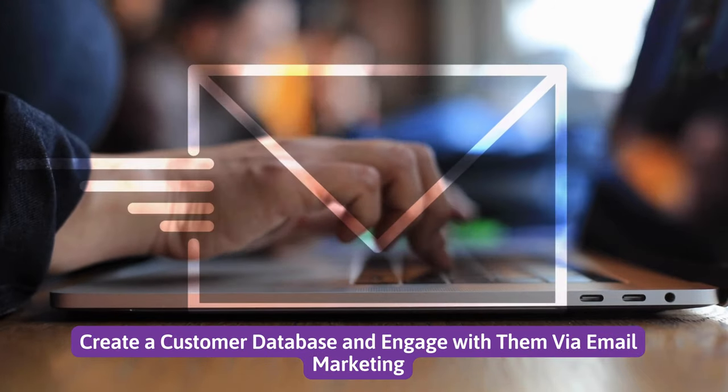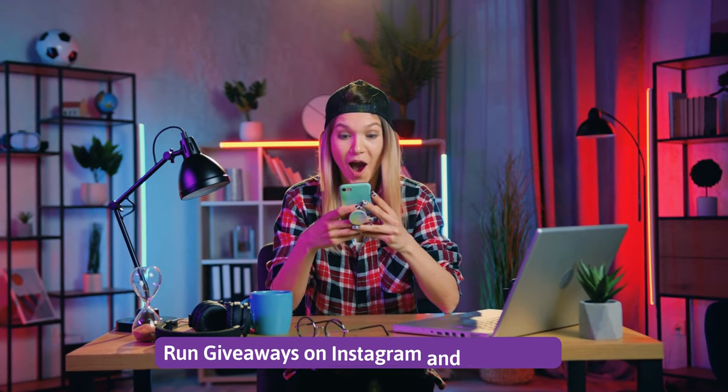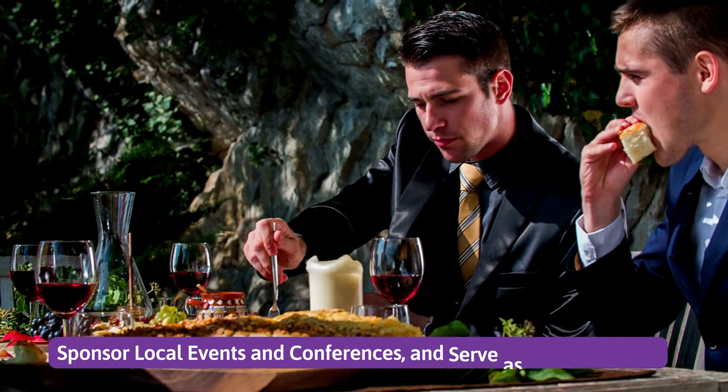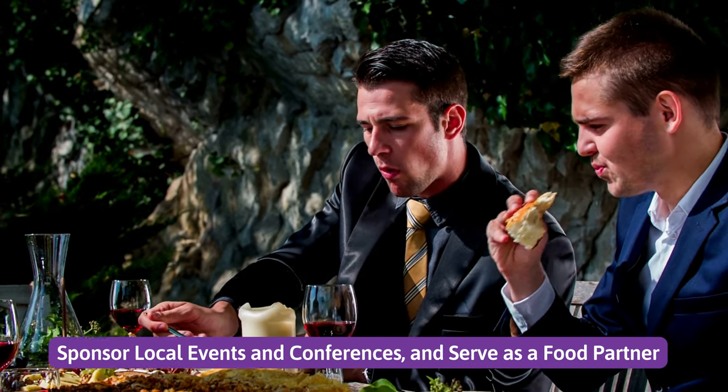Number 8. Create a customer database and engage with them via email marketing. Number 9. Run giveaways on Instagram and Facebook. Number 10. Sponsor local events and conferences and serve as a food partner.